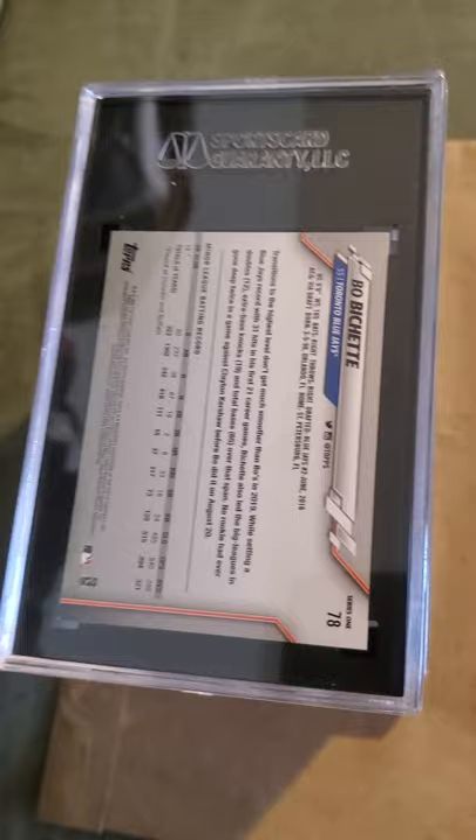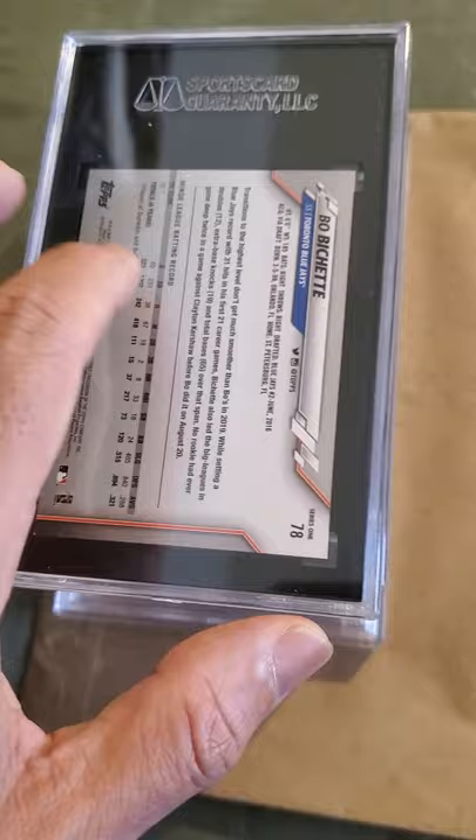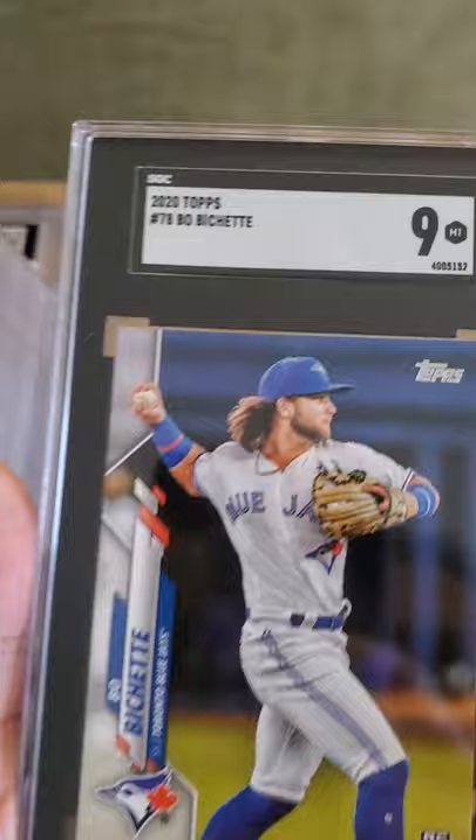I might just start going with SGC because they're a pretty reputable company — they've been around about 22 years and they don't just throw around 10s and 9s; they're pretty strict as far as grading goes. The SGC holders are a little bigger than PSA's, but these are the first four I submitted and I've got a couple more orders coming in soon.